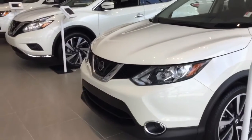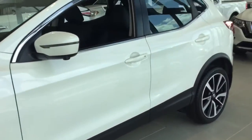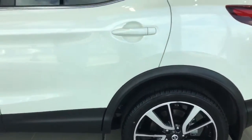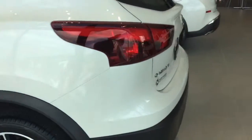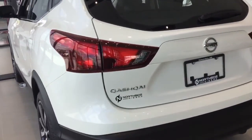This one comes with fog lights in the front, a camera in the front, 360-degree view, a panoramic sunroof, alloy wheels, and a camera in the back here, as you can see.